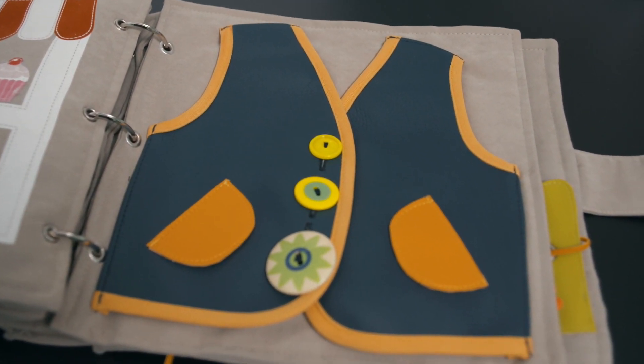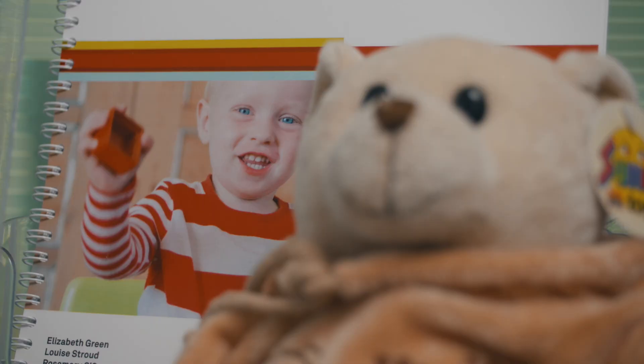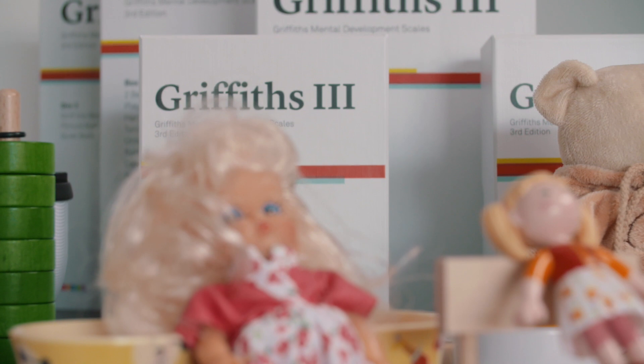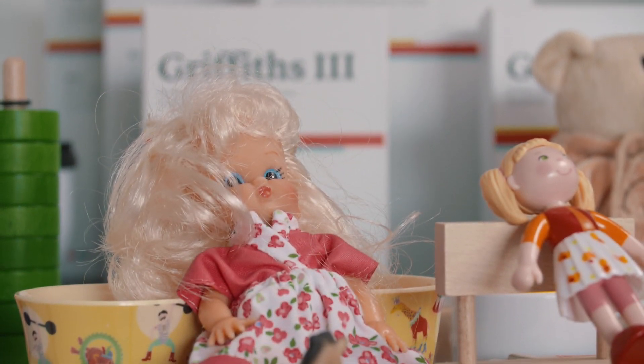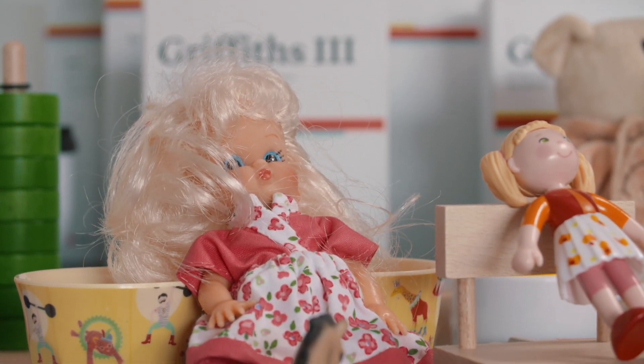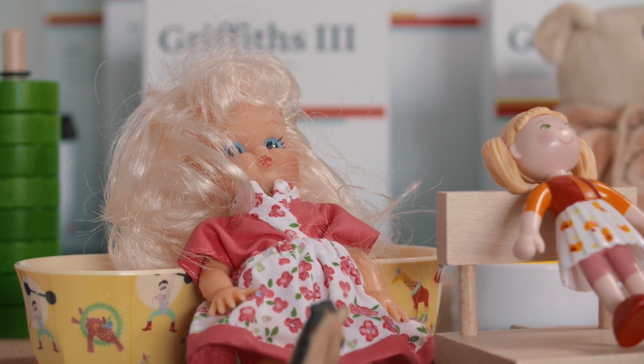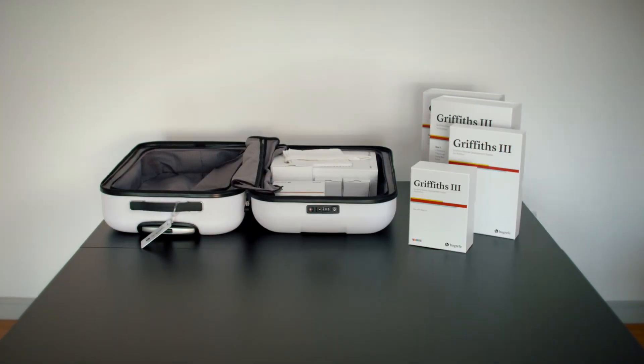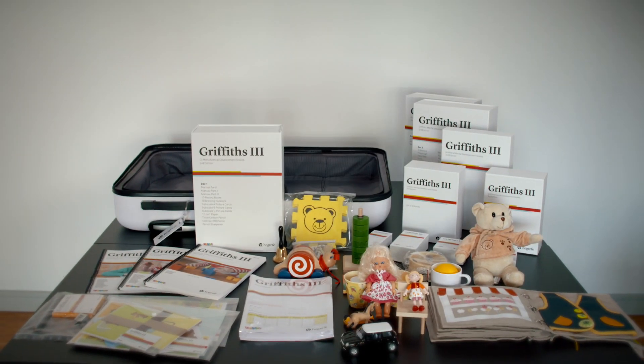The Griffiths 3 is the latest scales that have been revised to keep them up to date with children's development as it has changed over the years, and also with new theories about child development. Griffiths scales were originally developed by Ruth Griffiths, who initially developed the 0-2 scales, extended to include children from two to eight. They were then updated into the GMDS-ER, and more recently we have the new Griffiths 3 scales, which focuses on children from birth to six years.